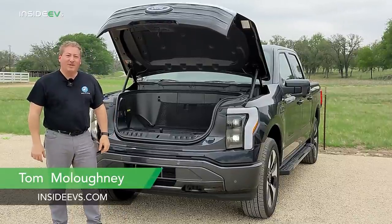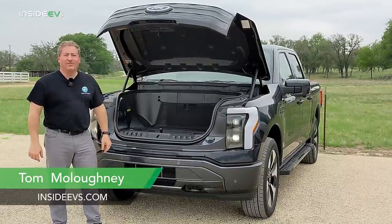I'm Tom Malagany for Inside EVs, and this is the Ford F-150 Lightning.